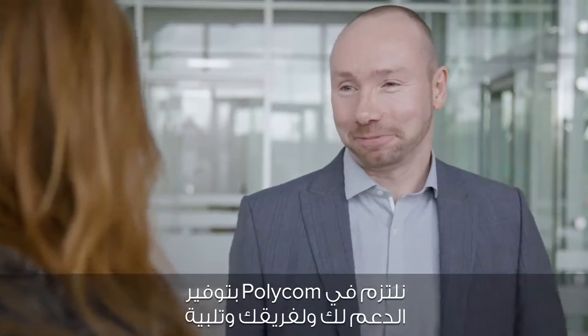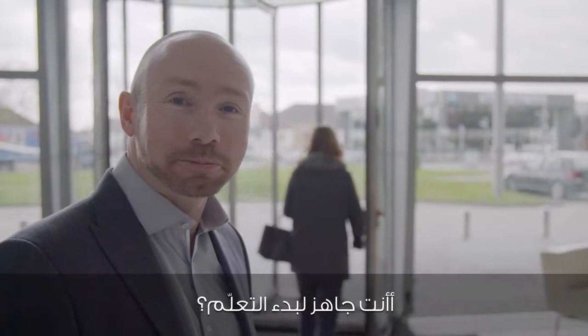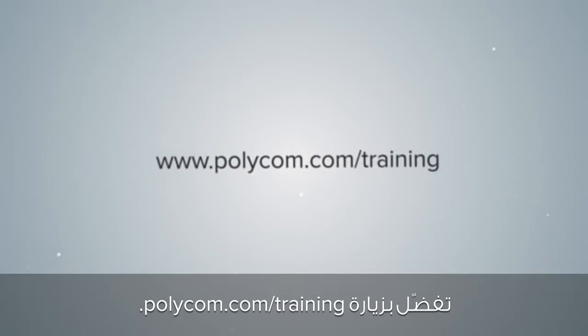At Polycom, we're committed to supporting you and your team's learning requirements. Ready to start learning? Visit polycom.com/training.